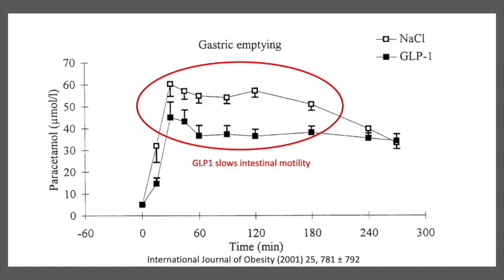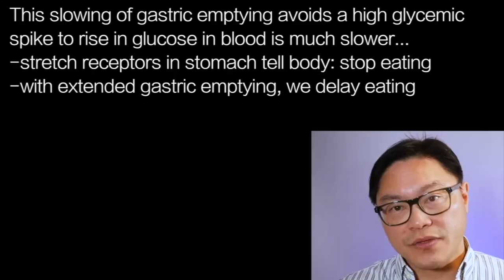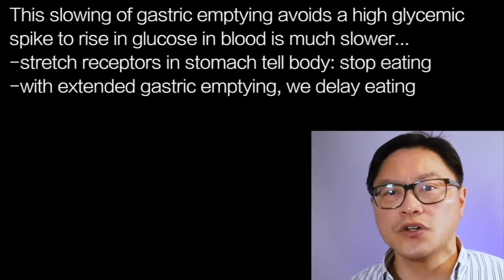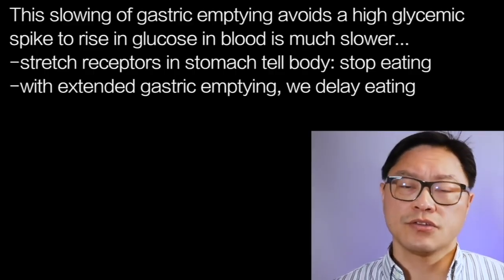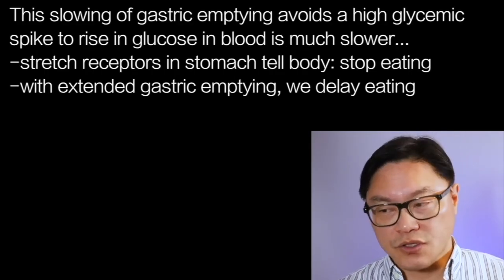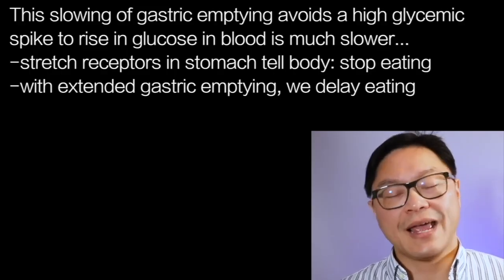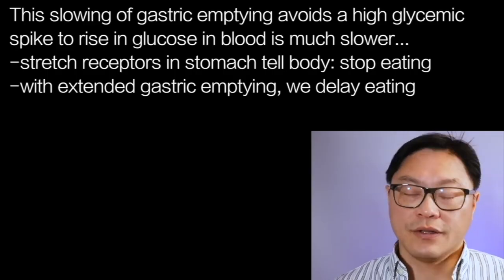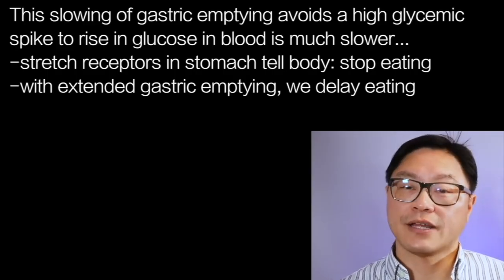If the stomach is not emptying as quickly, it's going to stay distended for longer. There are stretch receptors within the stomach that tell the body the stomach is full — you should stop eating. This is a very important mechanism to tell us to stop eating, and because it stays full for longer, we delay the next meal naturally.